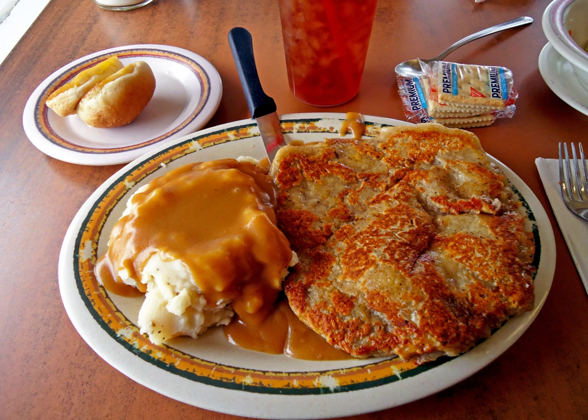Chicken fried steak is an American breaded cutlet dish consisting of a piece of beef steak coated with seasoned flour and pan-fried. It is sometimes associated with the southern cuisine of the United States. Despite the name, the dish contains no chicken, but is so named because the cooking method is similar to that of pan-fried chicken breast cutlets.